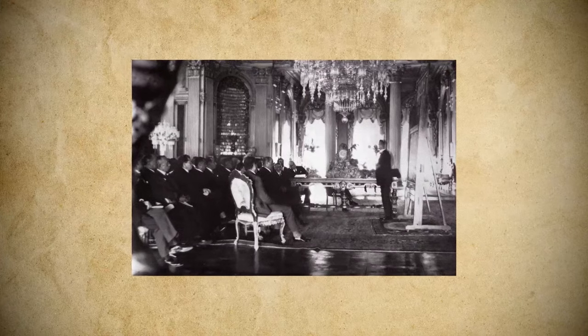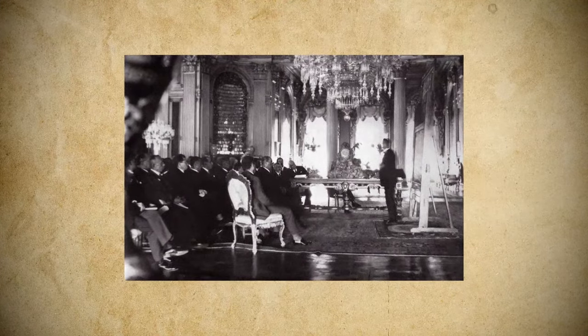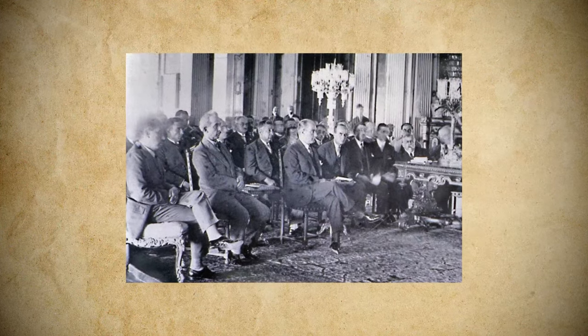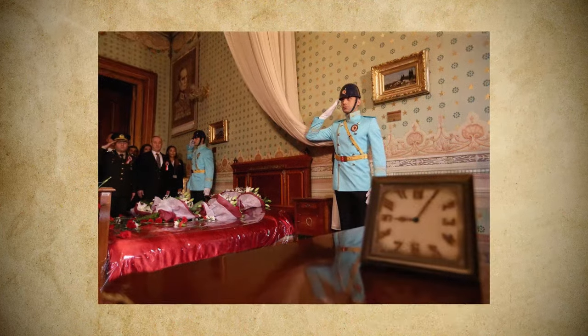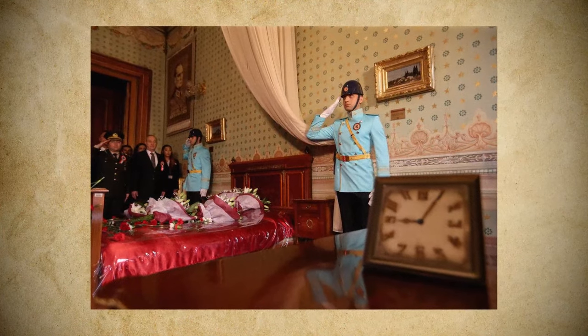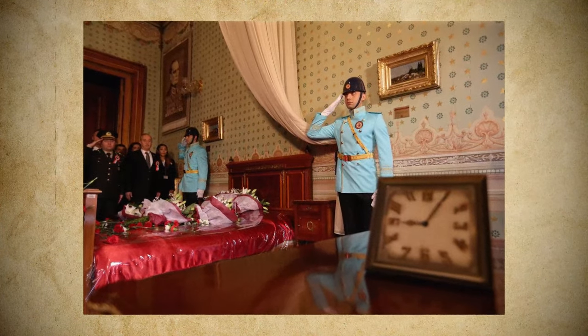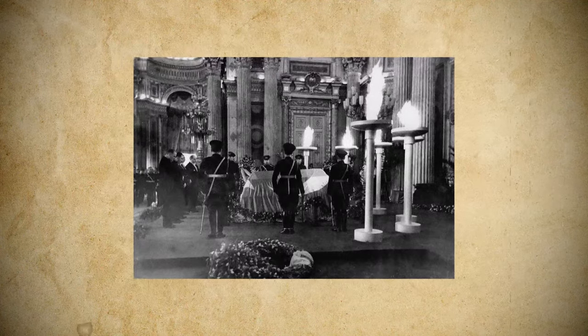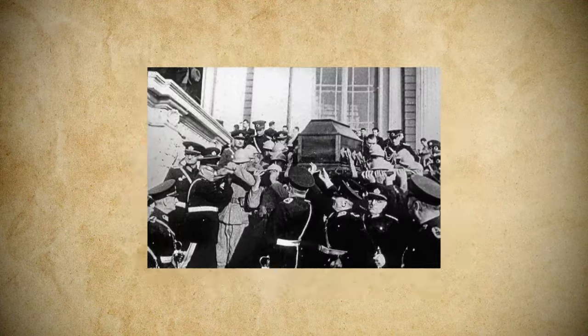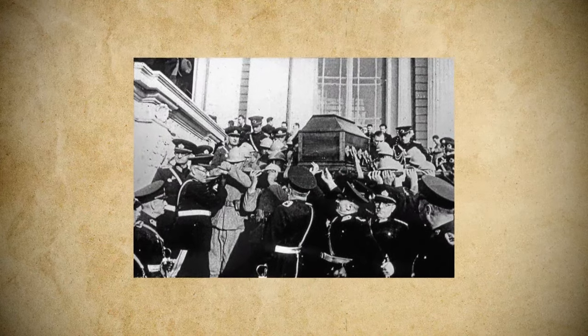That year, the ownership of the palace was nationalised, and the founder of the new republic, Mustafa Kemal Atatürk, moved in. At the end of his life, Atatürk received medical treatment in a modest room in the Harem building, where he died at five past nine a.m. on November the 10th, 1938 — a time and date marked every year by a nationwide one-minute silence.